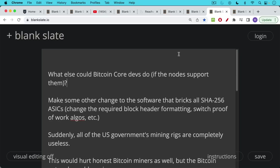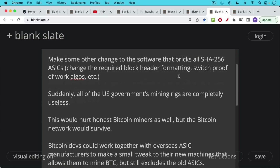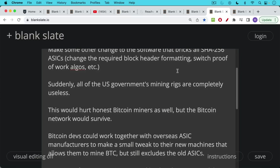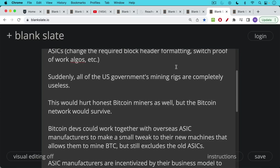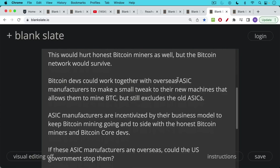What else could Bitcoin Core devs do if nodes support them in a crisis? They could make changes to the software that brick all SHA-256 ASICs — for example, changing the required block header formatting or switching the proof-of-work algorithm from SHA-256 to another hashing algorithm. Suddenly all of the U.S. government's mining rigs would become completely useless. This would hurt honest Bitcoin miners as well, but the Bitcoin network would survive. Devs could then work with overseas ASIC manufacturers to make a small tweak allowing their new machines to mine Bitcoin while excluding the old government-owned ASICs.